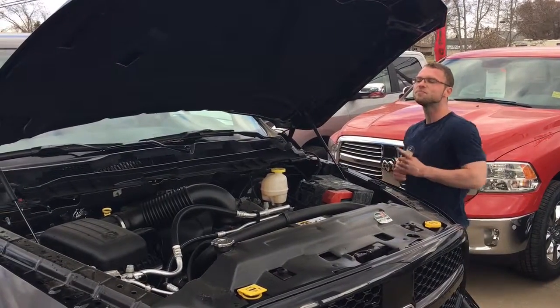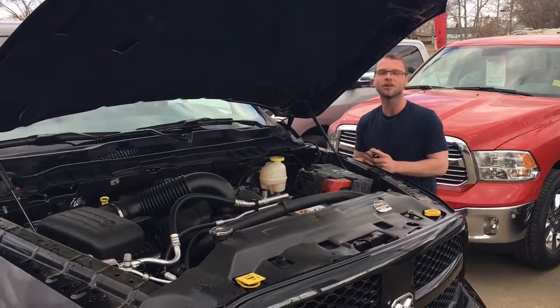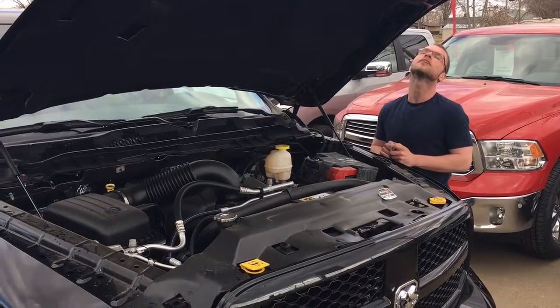Powered by a big ol' 5.7 liter V8 motor, 395 horsepower, 410 foot-pounds of torque.